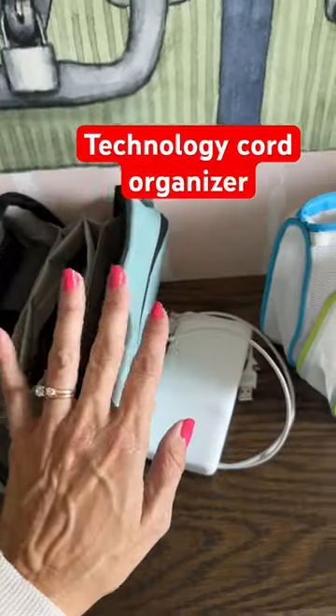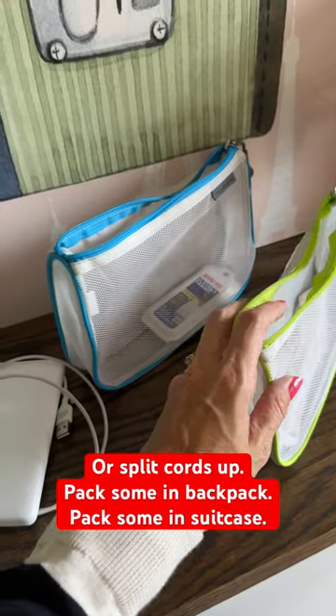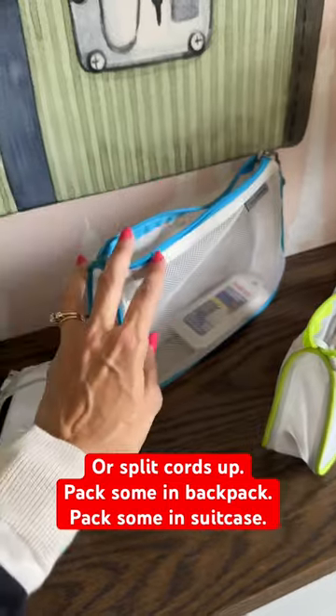My tech bag for my cord organizer — or I might split them up and pack one bag of my cords in my personal item bag and one in my suitcase.